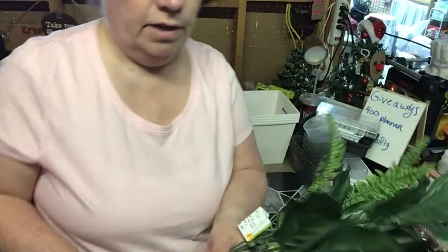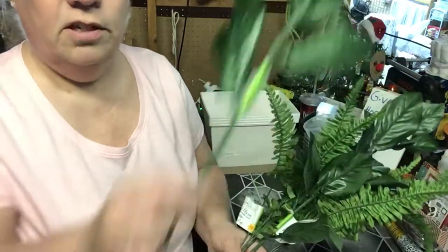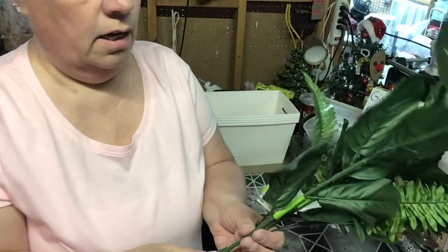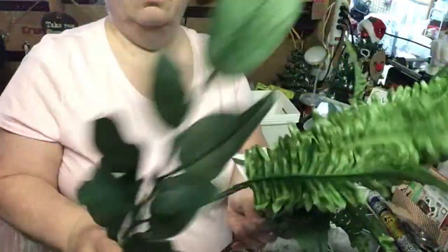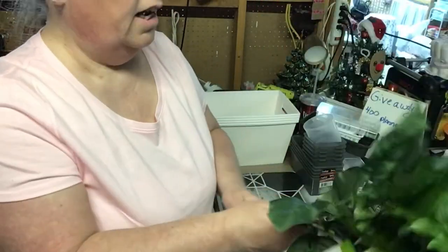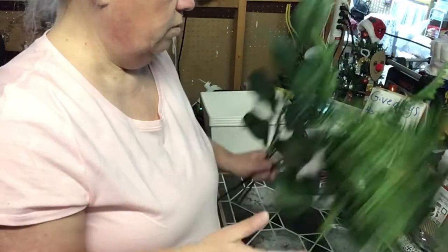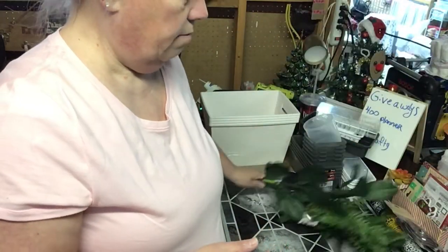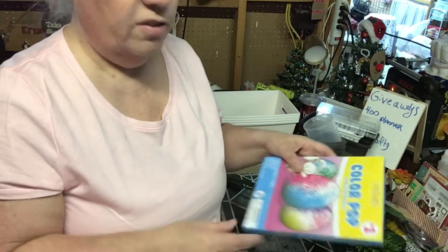I want to start decorating upstairs and get it pretty, so I grabbed some of these longer stem ferns. I got them at Dollar Tree yesterday — I only grabbed two of each, but we'll definitely use them for the floral stuff. I have a whole thing to take upstairs to start decorating up there.